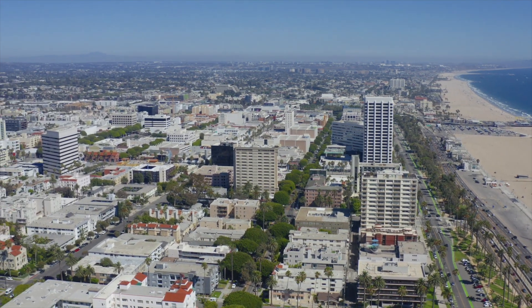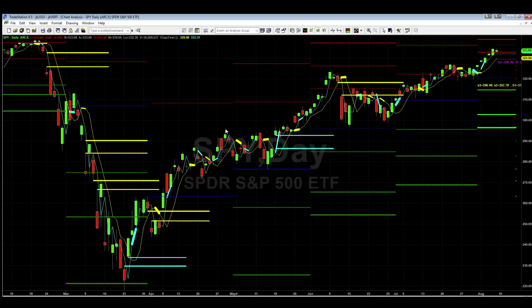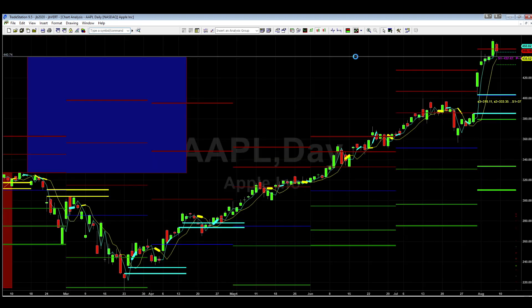Just a quick video here — wanted to talk a little bit about resistance. It is about 12 noon Pacific time, so that's about 3 o'clock on the East Coast. If you look at the S&P here, you can see that we are basically at a resistance level. If you take a look at Apple, it hit that R1 resistance — that number is 448.27.